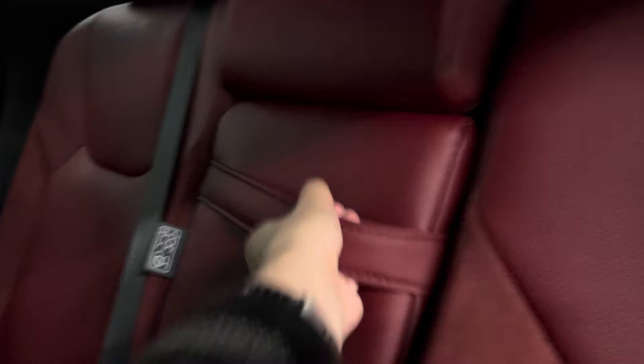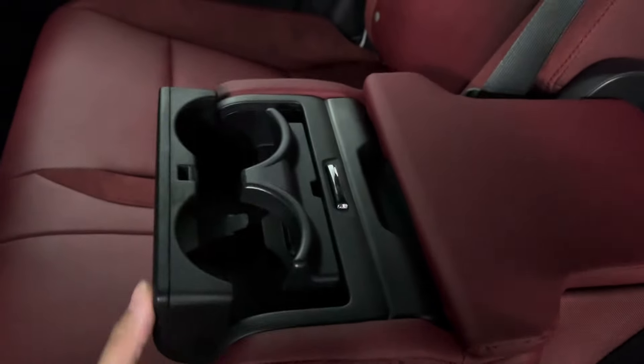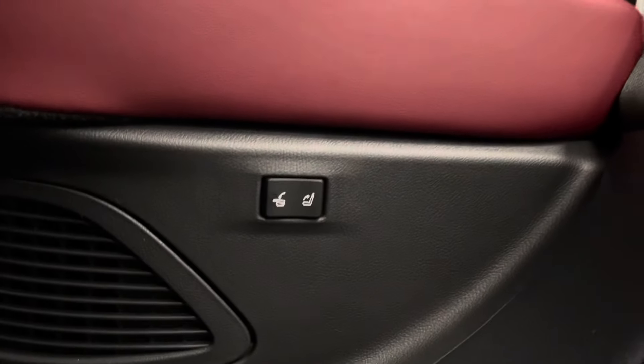Your rear seat has your cup holders and an extra compartment. In front of that you have your climate controls for the rear with heated and ventilated seat options with seat pockets. Rear seats are power folding.